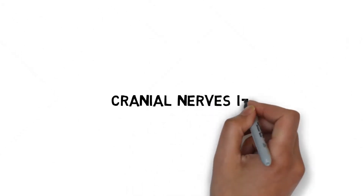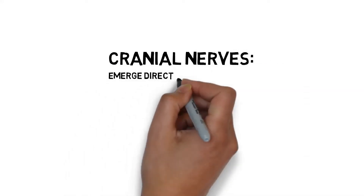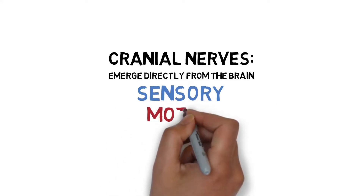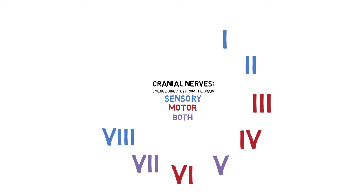This is the first video on cranial nerves. Cranial nerves are the paired nerves that come directly from the brain. They control everything from hearing to hormone secretion and can be sensory, motor, or both. In total, there are 12 cranial nerves.